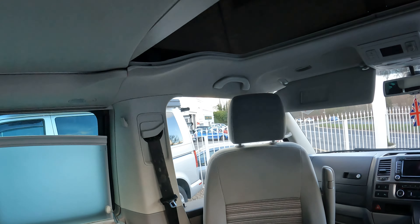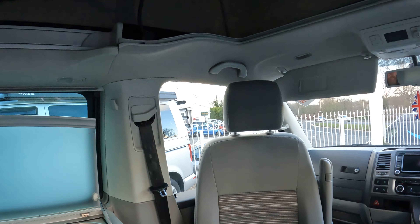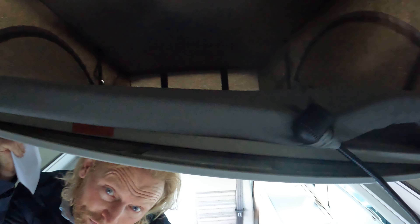There's bedding in the roof — this can be lifted up, and that will give you another bed in the roof there.